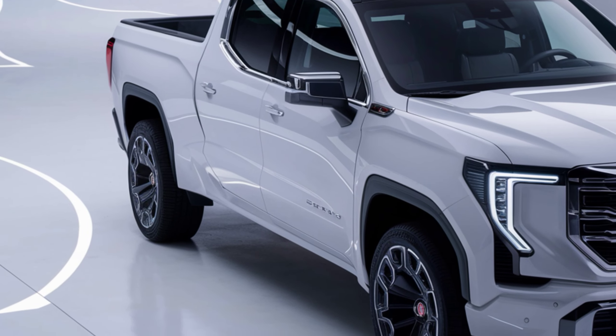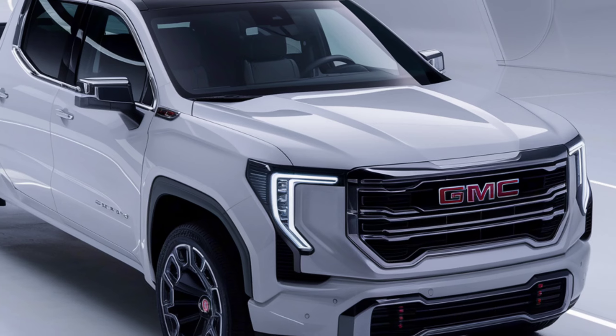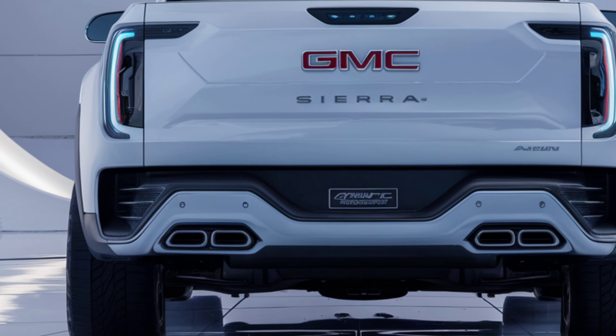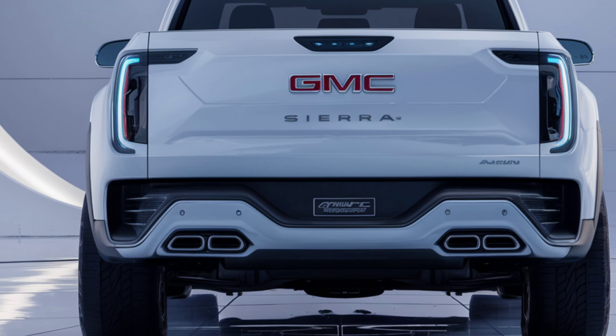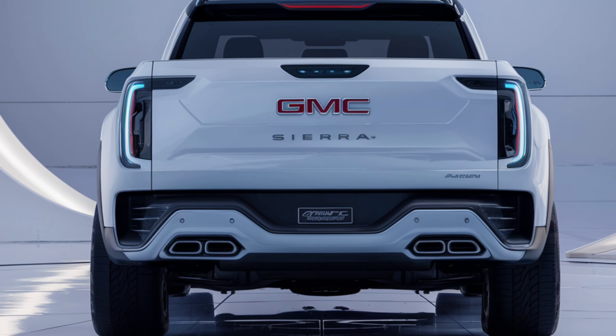That's a wrap on the 2025 GMC Sierra EV. If you enjoyed this video, make sure to like, subscribe, and hit the notification bell for more in-depth car reviews. Let me know in the comments what you think about GMC's latest electric truck. Thanks for watching, and I'll see you in the next video.